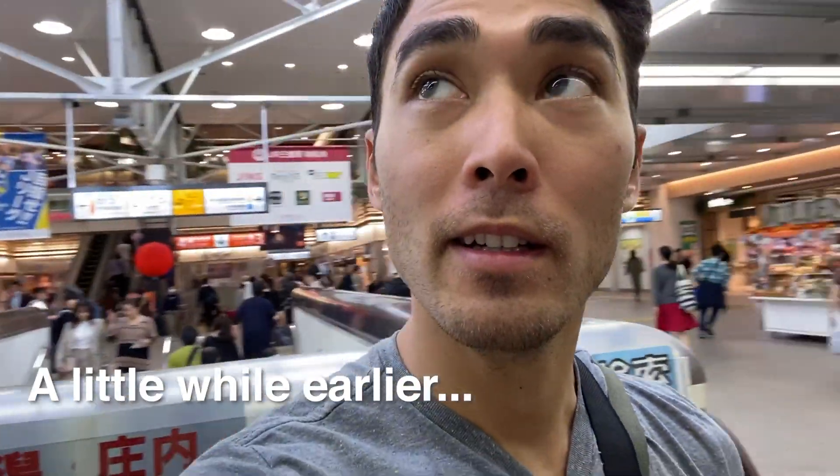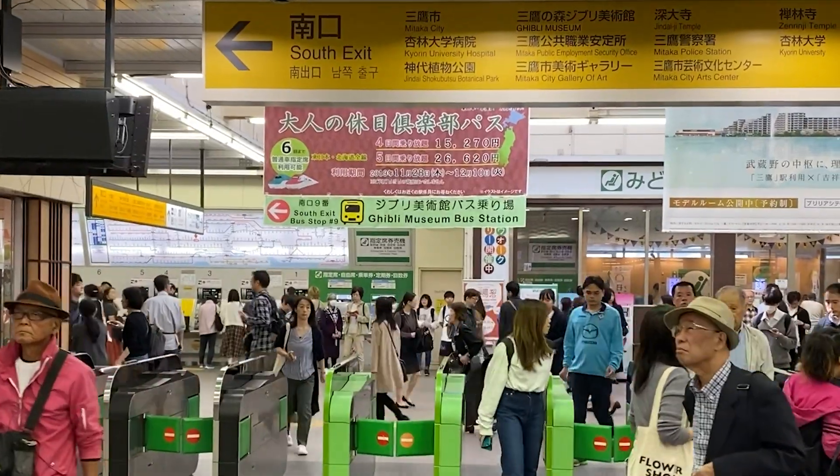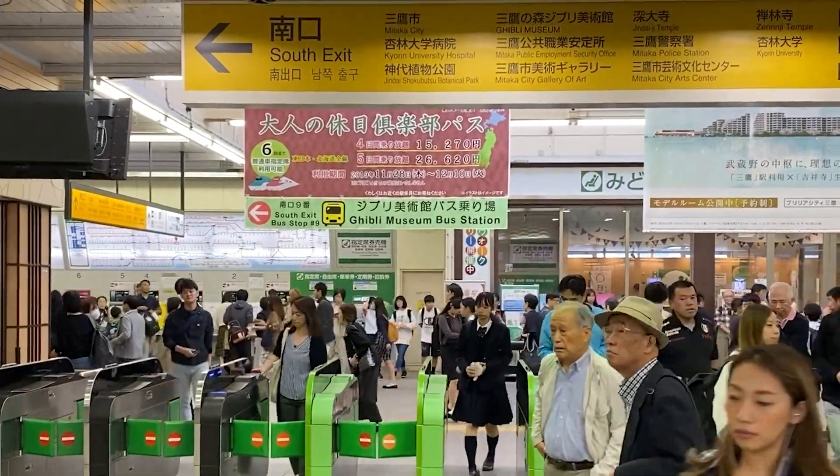Yeah, Mitaka Station here, outside of Tokyo. And we're going to a very specific place that I've been very excited about for a very, very long time since I was a kid. Let's see it there. Studio Ghibli Museum. So we're going to take the bus next and then hop into the museum.